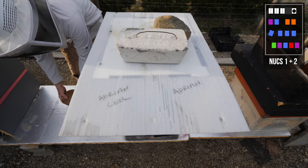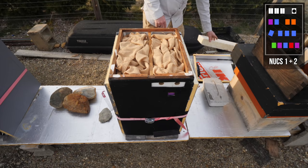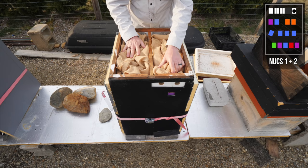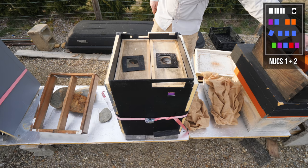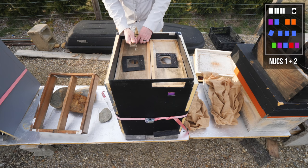Checking the nucs now. Some of these nucs have crazy activity and some don't have much, so let's see what's going on. There's a lot of heat in here and a lot of sugar. I'm a little concerned about the nucs running out of food because there are only eight frames in here, and some of them are very active and busy.